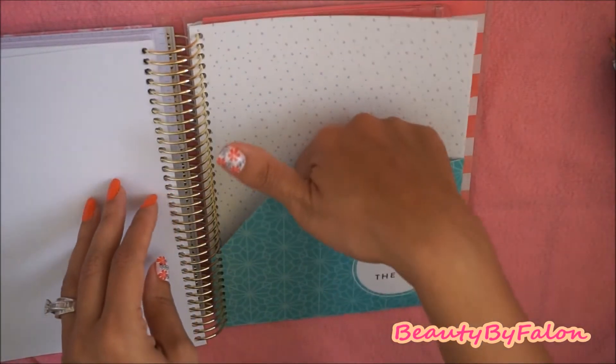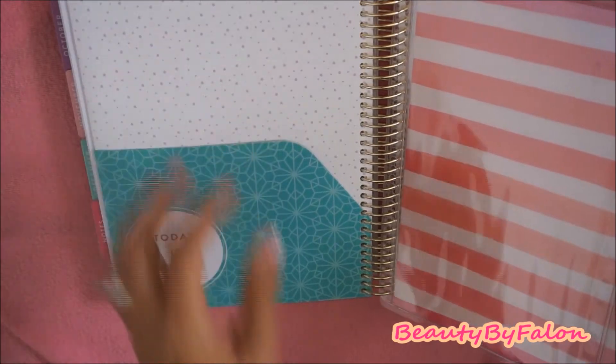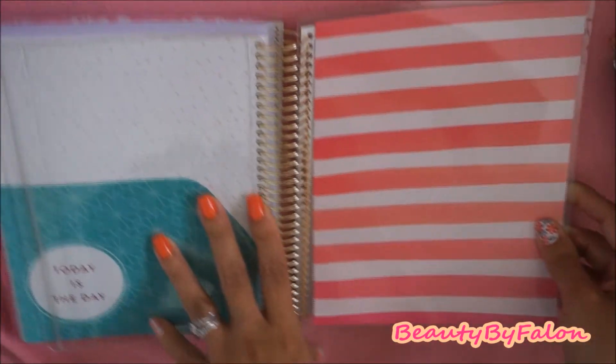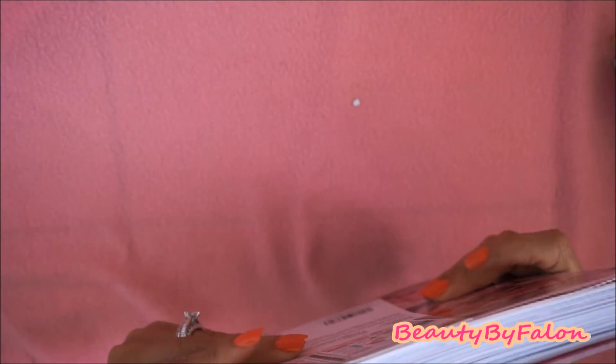There's a nice cute little pocket here. It says 'today's the day' on the back on the other side. And here's the back. I love this — it's so beautiful. I love the roses and everything. It's just gorgeous. And I like that the covers don't come off.